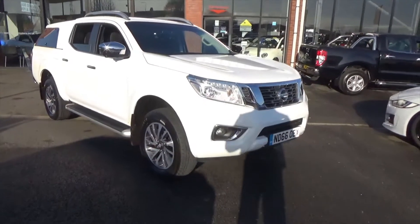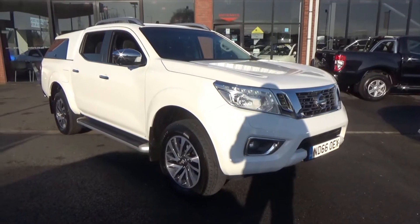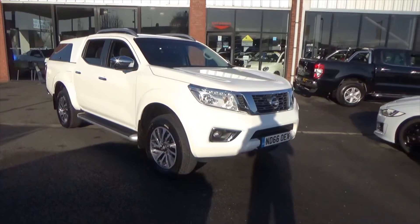Hello and welcome to Alfa Motors here in Wigan. Today I'll be showing you around this fantastic 2016 66 Reg Nissan Navara pickup truck.